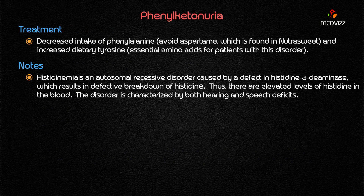The treatment involves decreased intake of phenylalanine, which means the patient needs to avoid aspartame, found in NutraSweet. That is the reason you inform the parents that the patient will likely need to avoid foods containing NutraSweet. Treatment also includes increased dietary tyrosine, because essential amino acids must be supplemented in patients with this disorder.